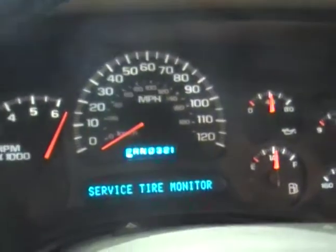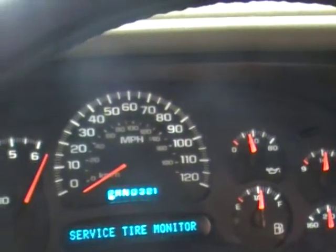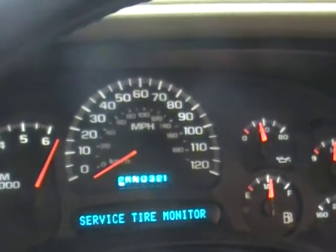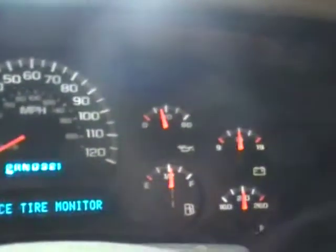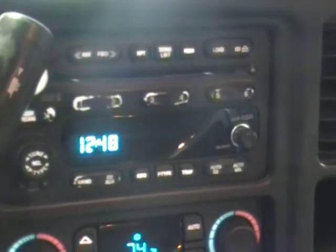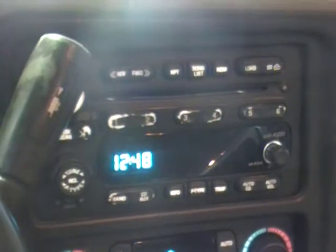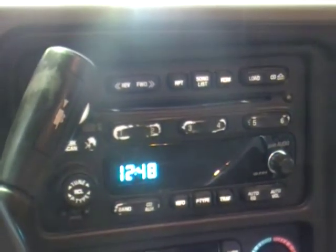Wow, that one runs great. LS engines are great — we can do standalone packages, replacement engines, things like that. Give us a call here at Just Chevy Trucks, number is 207-457-5500.